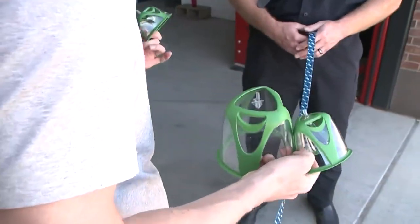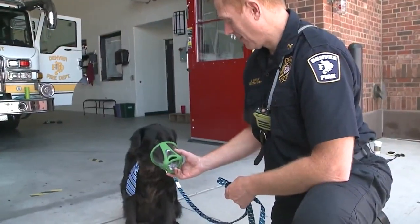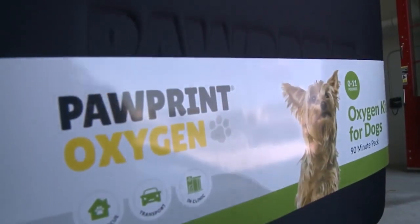The Denver Fire Department will receive, free of charge, 120 masks — a mask that fits each pet — which will be distributed to every Denver Fire Station. These masks are donated by Pawprint Oxygen.